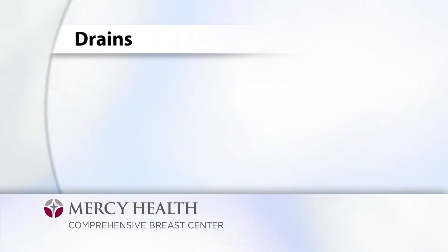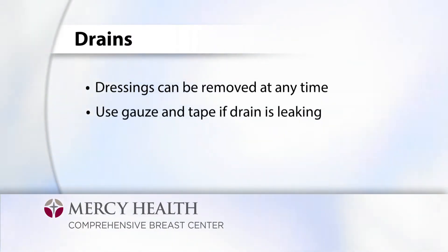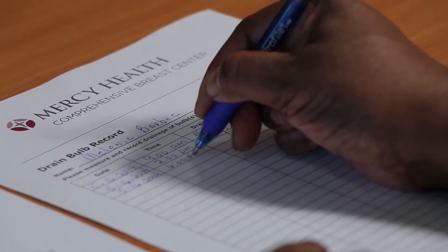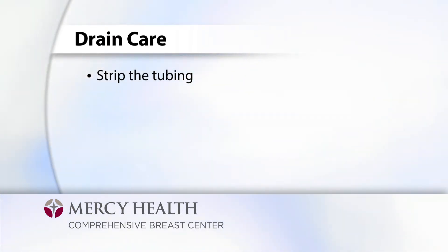After surgery, you will have a clear Tegaderm dressing with a round foam patch around each drain. Those dressings can be removed at any time and do not have to be replaced. If you are leaking fluid around your drain site, you can use gauze and tape to protect your clothing. Your drains will be in place on average for two to four weeks. It is important to keep track of your drain output and record the amounts. Each time you empty your drain, you are instructed to strip the tubing. Place and pinch your thumb and forefinger at the drain insertion site and use your other thumb and forefinger to pinch and milk the tubing all the way down to the drain. This helps to avoid any clogs in the drain tubing.